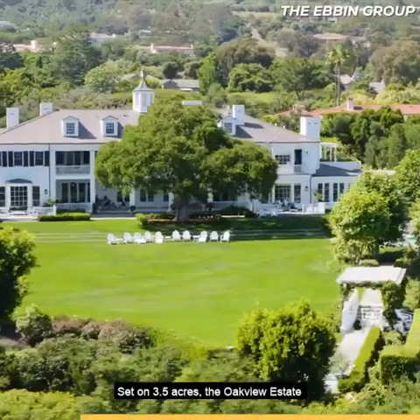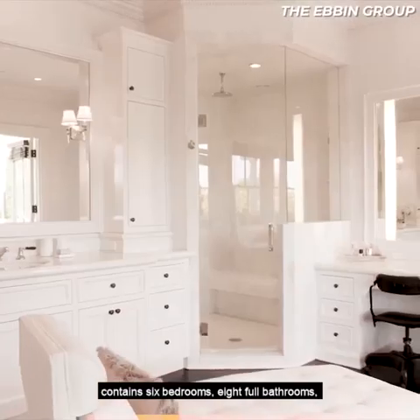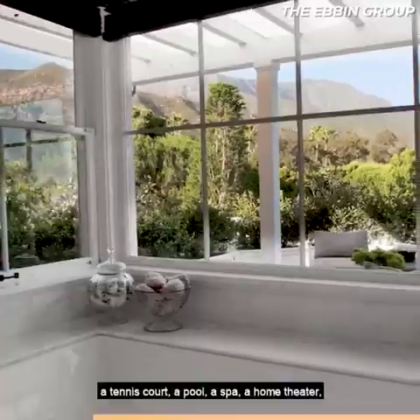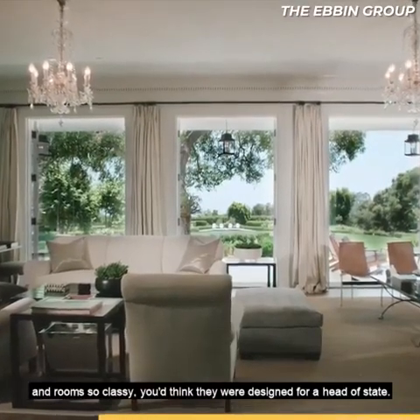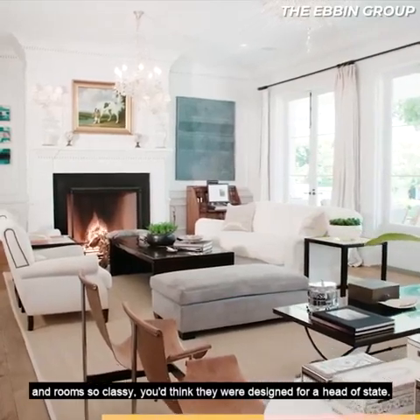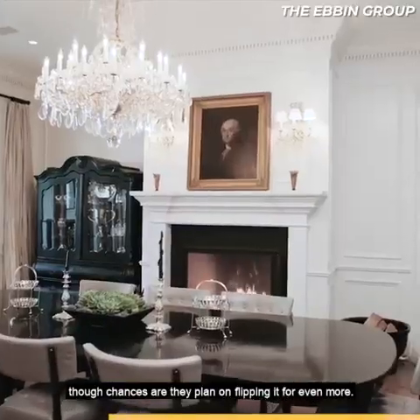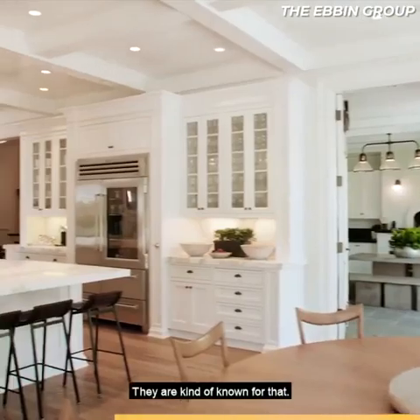Set on 3.5 acres, the Oak View Estate contains six bedrooms, eight full bathrooms, a tennis court, a pool, a spa, a home theater, and rooms so classy you'd think they were designed for a head of state. No wonder this home is worth $52 million, though chances are they plan on flipping it for even more — they are kinda known for that.